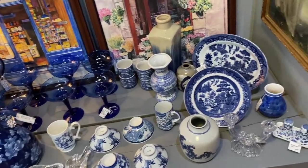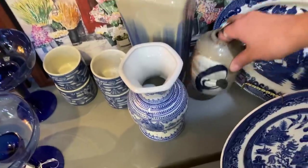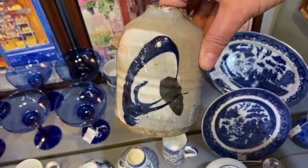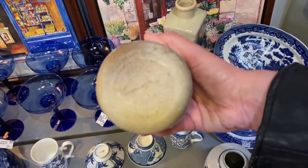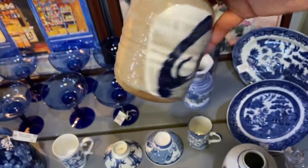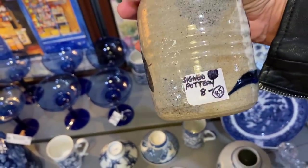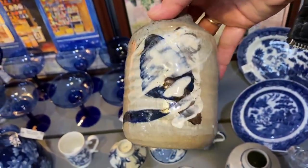Whenever there is a display that's all one color, it always catches my eye — I think it's such a beautiful way to display things. I really like this little guy. It looks like a piece of stoneware, and it is signed. $8. I'm going to pick that baby up.